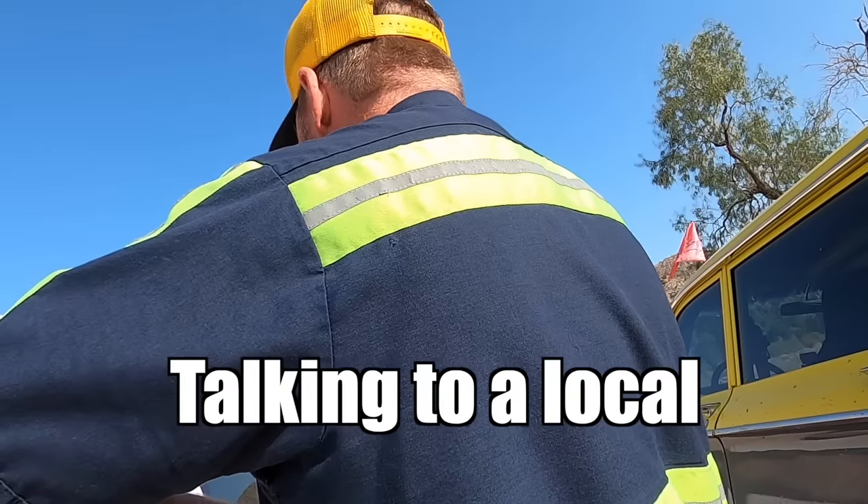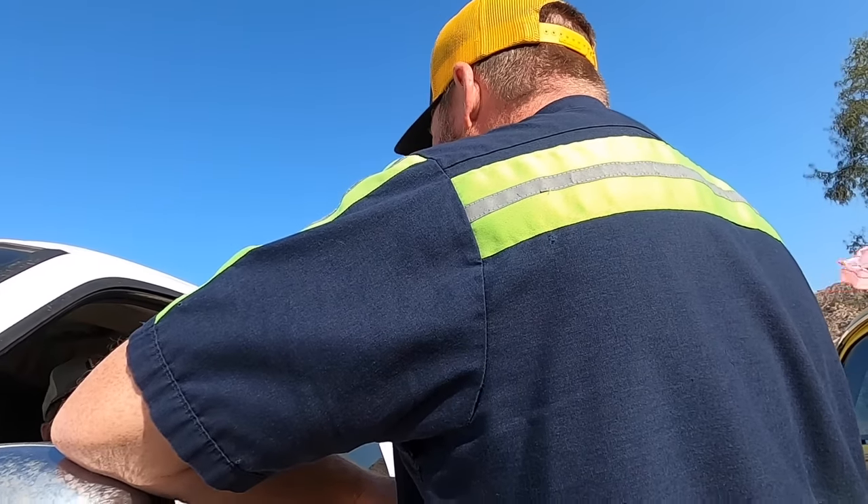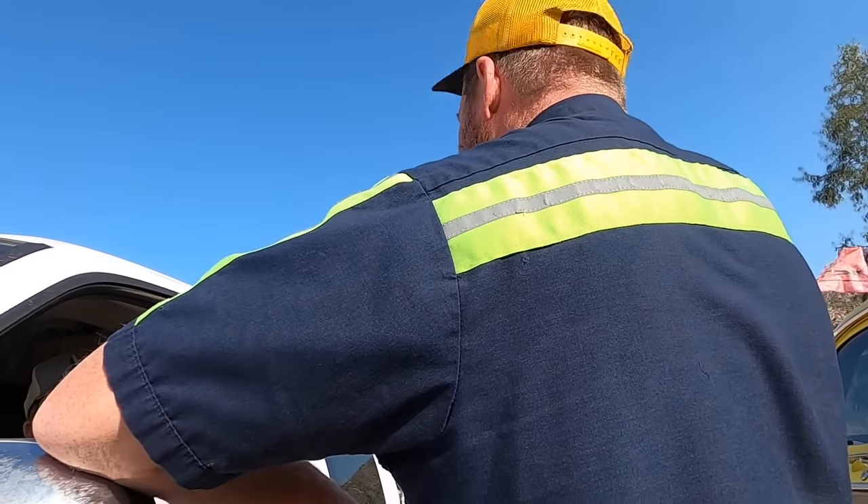We got a call from the customer's family this morning — the customer never made it home. So we are headed back out there. We're trying to get OnStar to help us. It's a four-wheel drive. We came up last night and changed the tire for them, and they were supposed to be coming out this way, but they never came home.